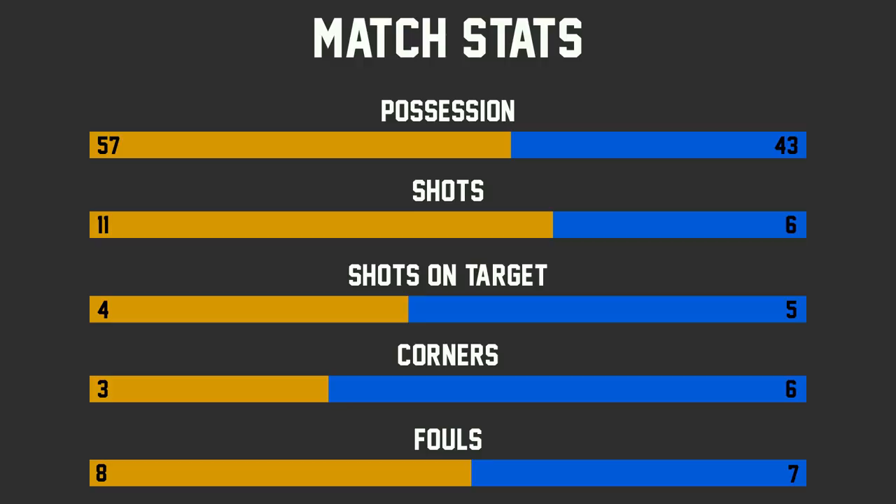Shot-wise, Wolves had 11 to Everton's 6. However, Everton did have more on target — 5 shots on target to Wolves' 4. Everton had 6 corners, Wolves only had 3, and fouls were pretty equal: Wolves committing 8 and Everton committing 7.